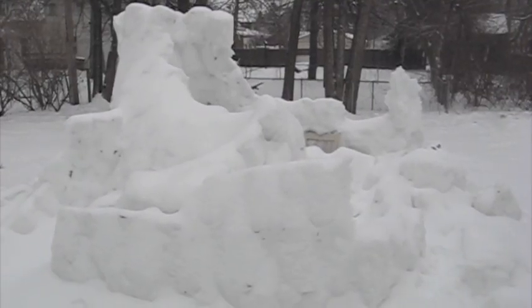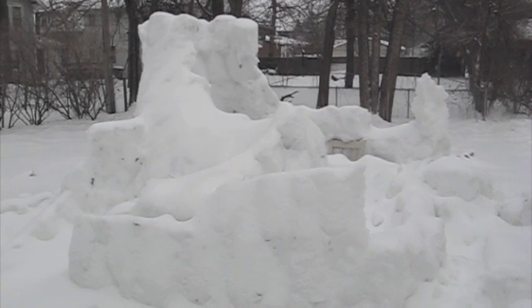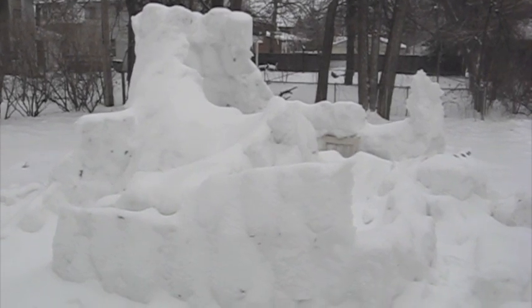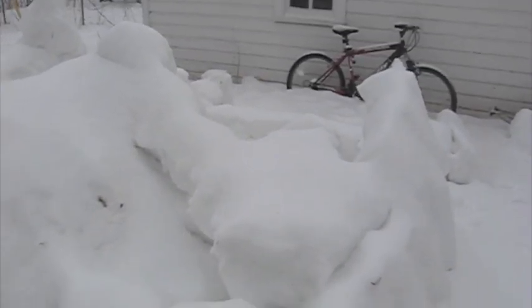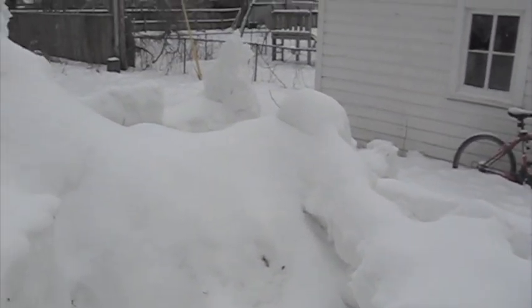And this is what the snow fort looks like a mere two days later. It's been raining the last couple days and I watched sadly out the window as the snow fort slowly toppled over. So let's take a new video tour of it and see the aftermath of all this damage. This is the hallway where you would normally come in through, but as you can see it's blocked by these snow bricks here.